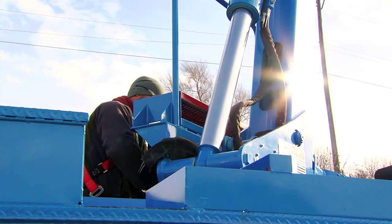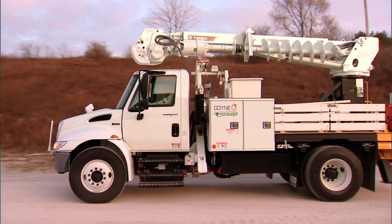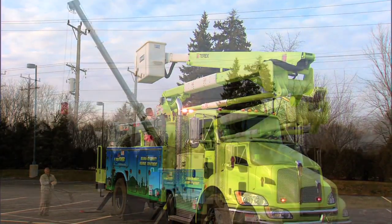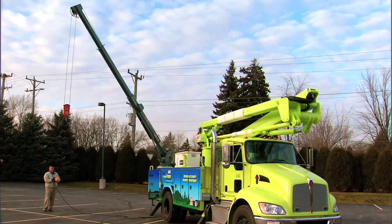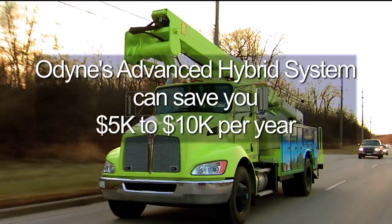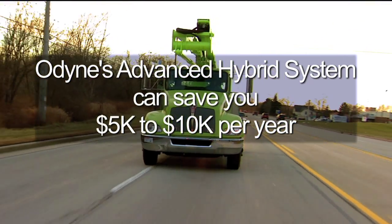This greater level of efficiency is very beneficial because trucks are typically used in a wide variety of applications that can vary from day to day. With an Odin system, a truck can save five thousand to ten thousand dollars annually per vehicle on fuel and maintenance costs.